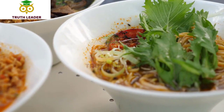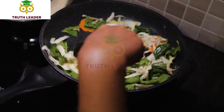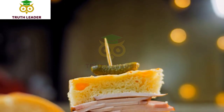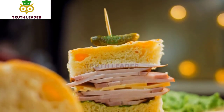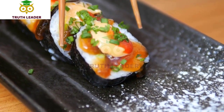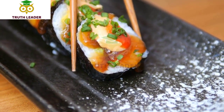They also have vegetarian and vegan options such as tofu pho and vegetable stir fry. In addition to their pho, Pho and Roll is known for their delicious banh mi sandwiches, which are made with a crispy baguette and filled with your choice of meat, vegetables, and condiments. The restaurant has a casual and welcoming atmosphere with indoor and outdoor seating options.